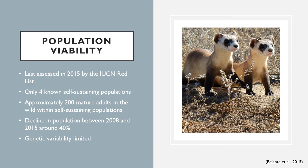The IUCN Red List last assessed the black-footed ferret population in 2015, finding only around 200 mature adults remaining in the wild within four self-sustaining populations. Population levels have historically fluctuated a lot, with almost 500 breeding adults in 2008 and around 40% of the population lost between 2008 and 2015. In 1985, 18 individuals were taken into captivity from the Meeteetse colony, but because they were from the same colony, genetic variability is very limited — only 7 of the 18 individuals were considered genetically unique. Today, all known populations are descendants of these few individuals.